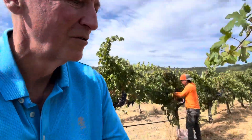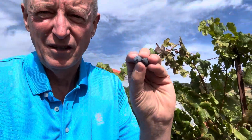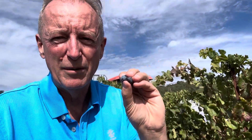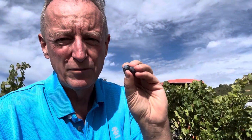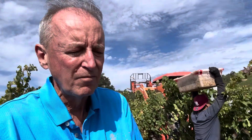Merlot normally weighs about 1.2 grams — this Merlot weighs 1 gram, so it's a little bit smaller, meaning the skin-to-pulp ratio is a bit higher. I'm tasting for the tannin, which goes green, dusty, dry, ripe — and clearly this is ripe today, hence we're picking.